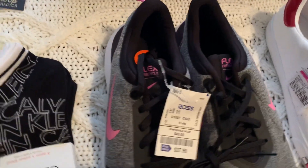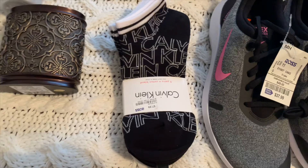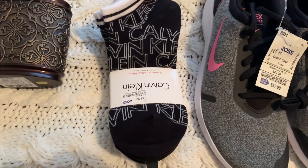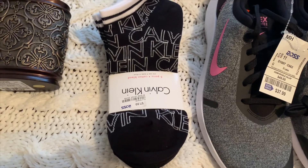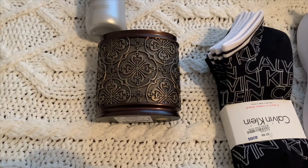The socks were not on clearance — I think they just didn't mark them down yet. I never saw these there before; they're Calvin Klein, $7.99. I thought that's pretty reasonable so I got them anyway.